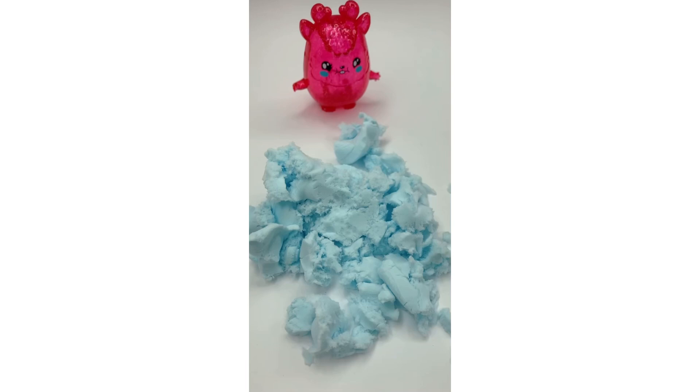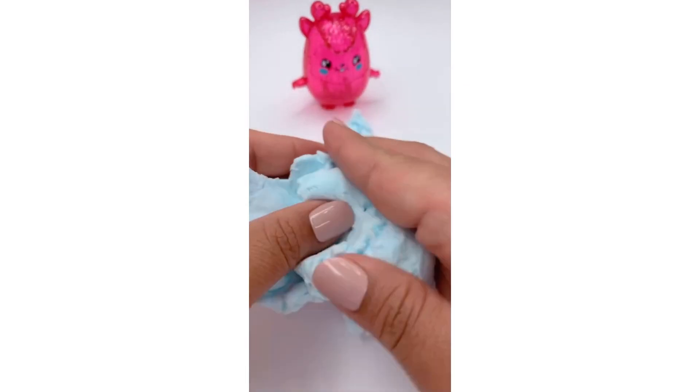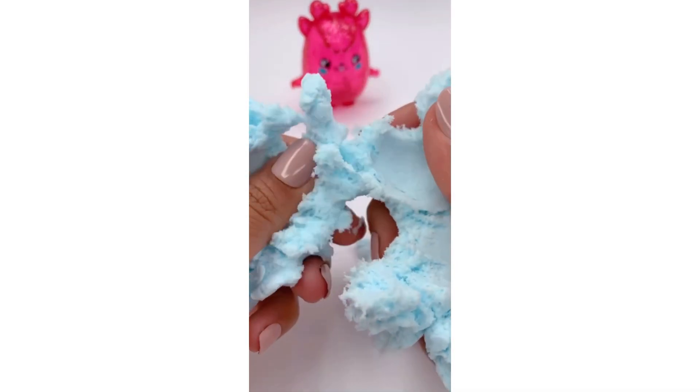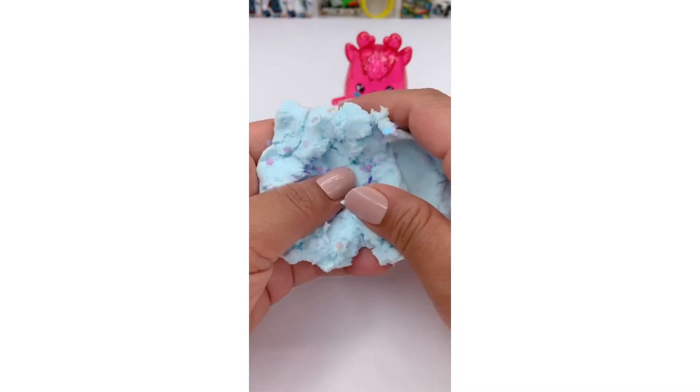I'm gonna set it to the side to play with the fluffy stuff. Does this kind of look like cotton candy? I don't want to change the texture with the confetti, so I'm just gonna add a little bit. This was so satisfying to play with. I'll have to go back for more.